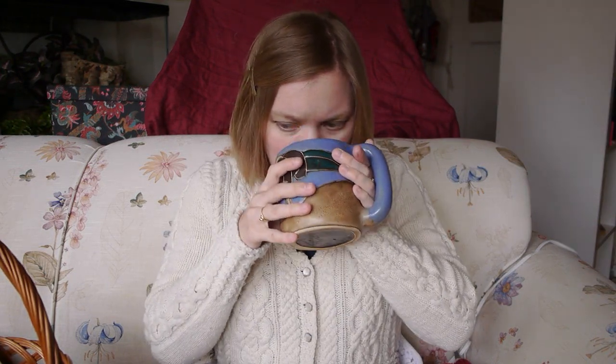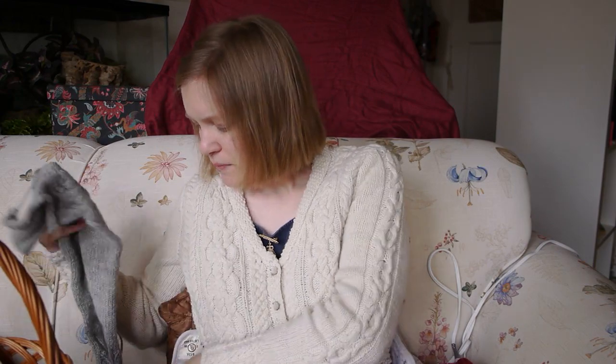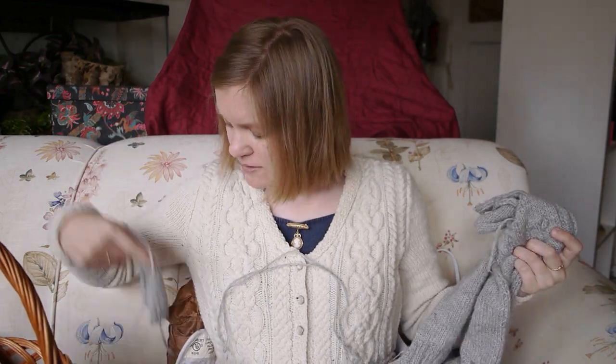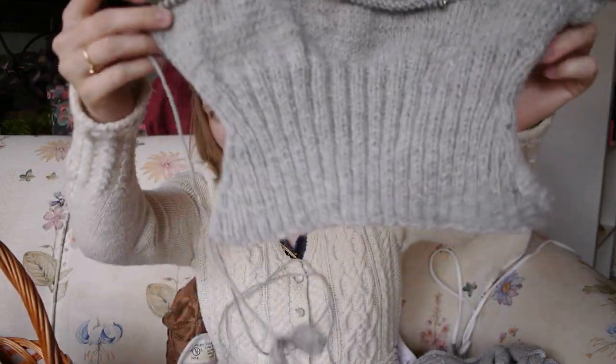The pattern calls for five stitches to the inch and one of the Brooklyn Tweed worsted-weight yarns — Shelter. Instead, I am using Berroco Ultra Alpaca, which is less lofty than the Brooklyn Tweed but is 50% alpaca, so that'll make it warm. I decided to go down a little bit and I'm knitting it at five and a half stitches to the inch, since I plan to wear it as a jacket and want it to be fairly windproof. I've knit three front pieces and I'm currently on the back.